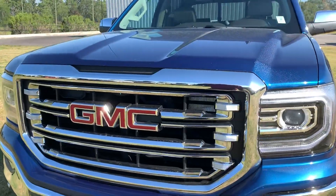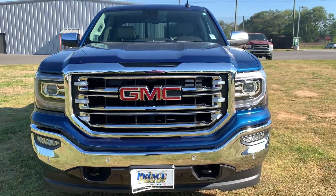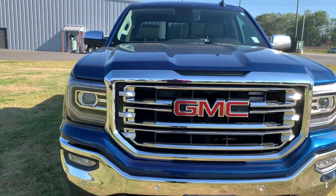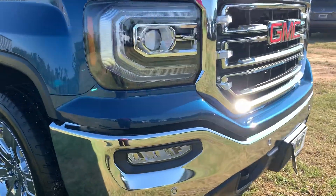Let's go around to the front. That bold, aggressive GMC grille really gives you that wide stance, as if this truck commands the road. Accented by those really great LED C-shaped signature GMC headlights. Chrome bumper all the way around.